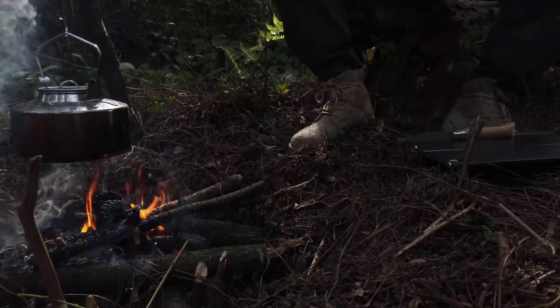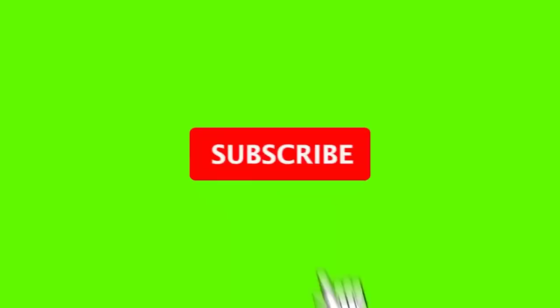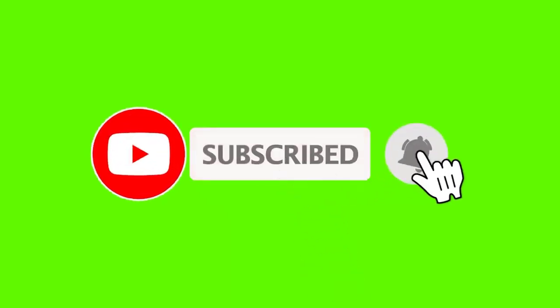If this is your first time on this channel, please smash the subscribe button and click the bell icon for more videos like this — they will help you make better buying decisions.